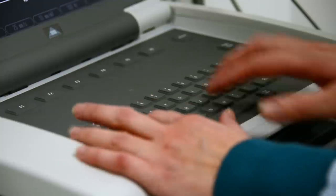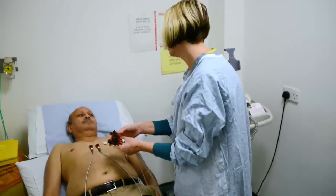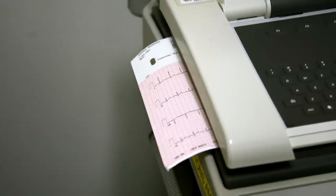It's very important the patient lies still whilst doing the ECG so we can get an accurate recording. OK, that's your ECG all done. I'll give you your ECG so you can take it back to your doctor.